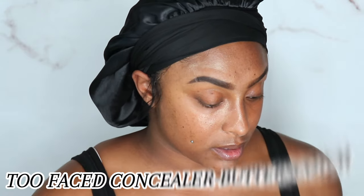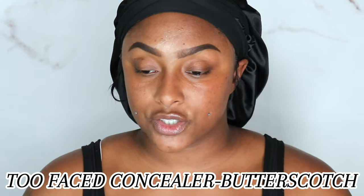Merit sent me these products in PR and I love love love their stuff. That's not going to work for me because it's a cream, so I'm going to pull out my Too Faced Butterscotch Concealer just to clean up my brows, but I will go back to the Merit.